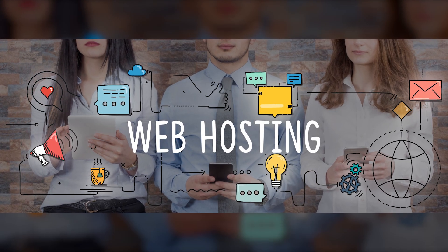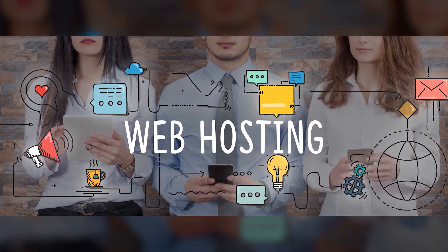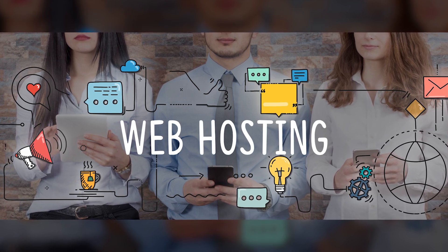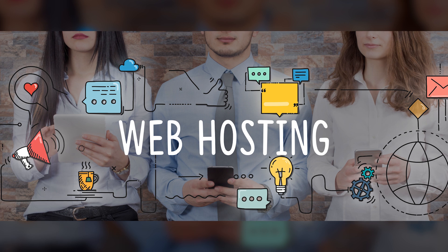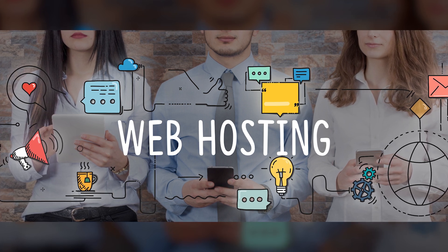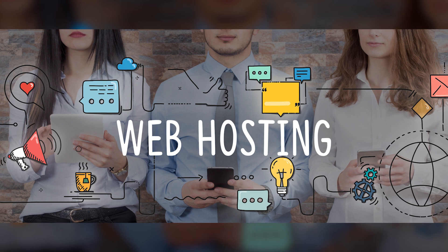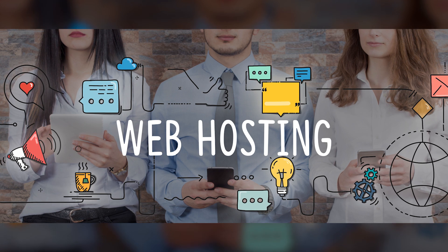Today I'm going to talk about web hosting companies available in the market. I will go through some web hosting companies, their features, overview, pricing and different plans. It might be difficult for beginners to choose the best web hosting, so hopefully you can get some information about it before purchasing.